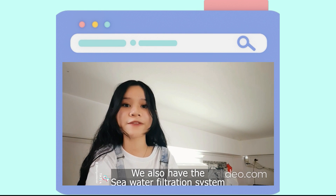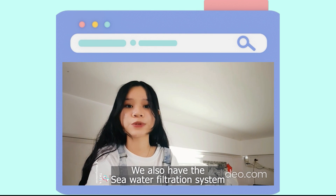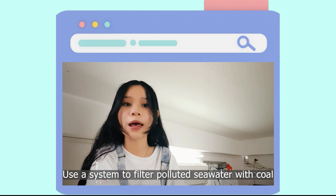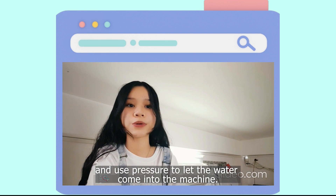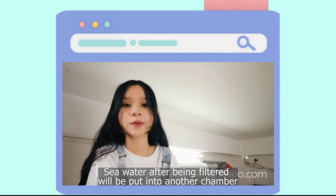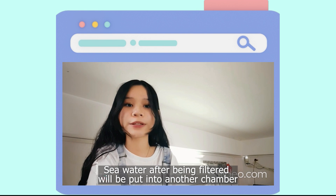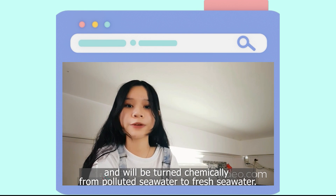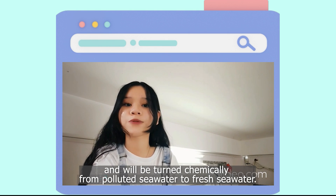We also have the seawater filtration system. The system filters polluted seawater with coal and uses pressure to let the water come into the machine. Seawater after being filtered will be put into the chamber and will have chemicals from polluted seawater turned into fresh seawater.